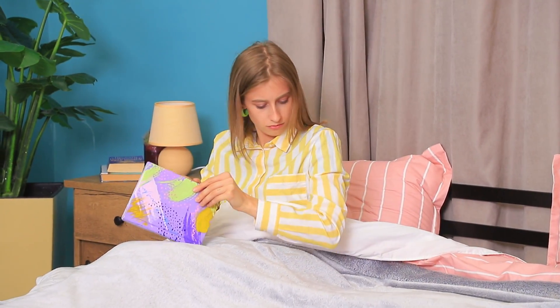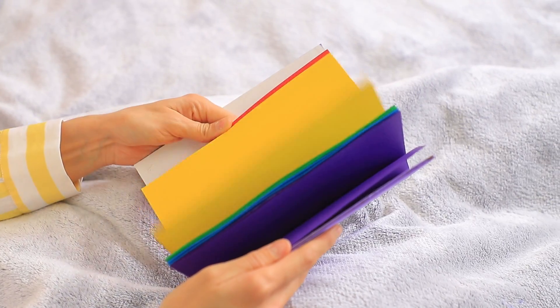So it wasn't just a dream! My life really did get brighter! Just look at my new diary!